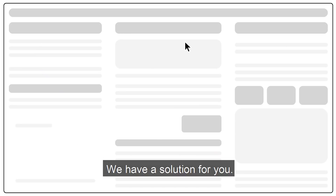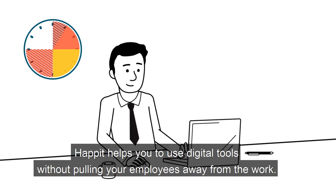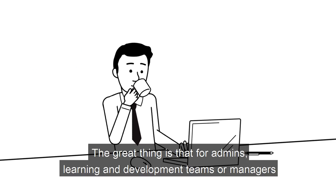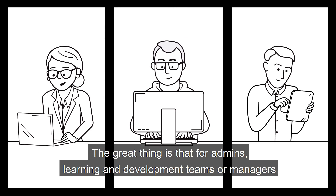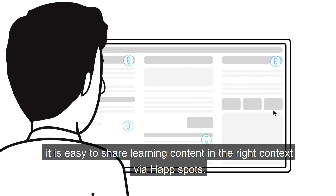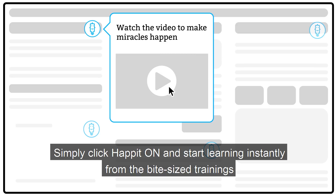We have a solution for you. What if you just Hapit? Hapit helps you use digital tools without pulling your employees away from their work. For admins, learning and development teams, or managers, it is easy to share learning content in the right context via HapSpots. Simply click Hapit on and start learning instantly from the bite-sized trainings.